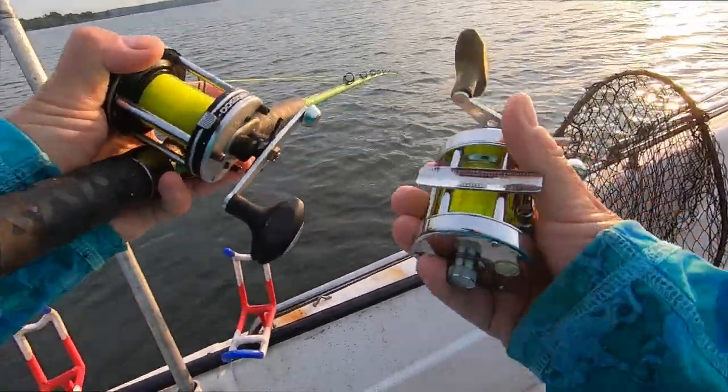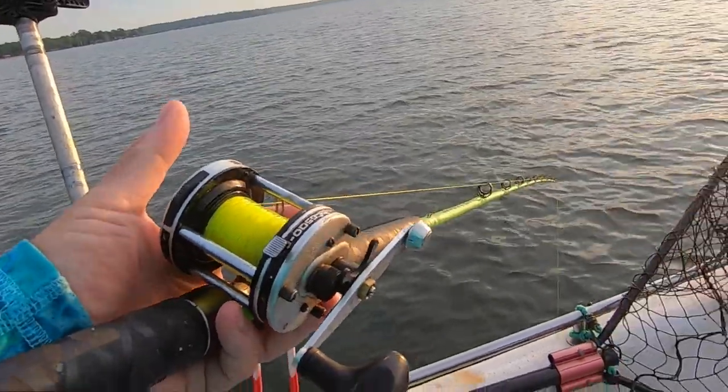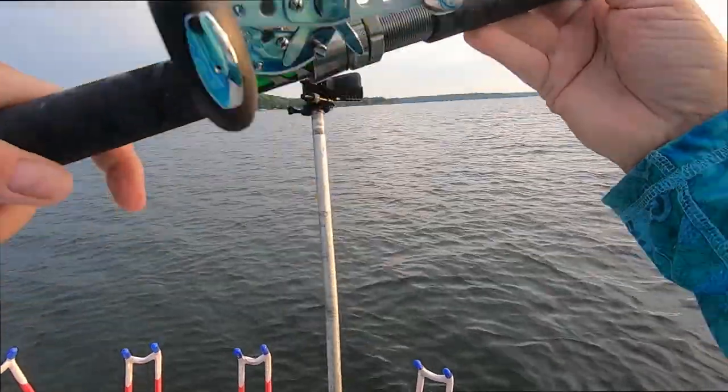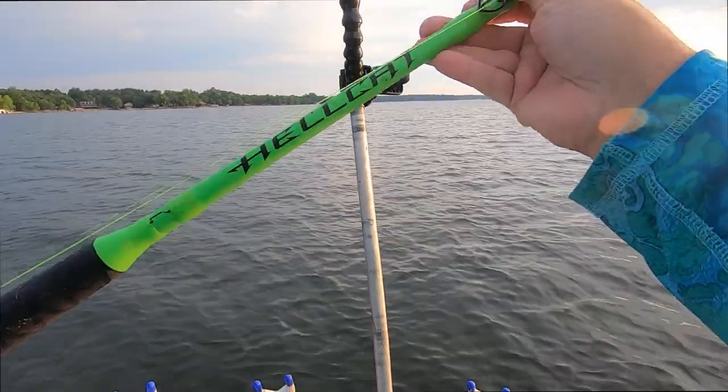By comparison, this is a regular Abu Garcia 6500. They look very similar outside of the fact this one is super duper nice. We're going to give this thing the casting test. This is an incredibly beautiful, sexy reel. We've got our Hellcat rod, the medium action — this is a great rod for casting.